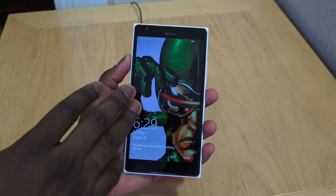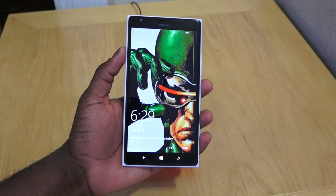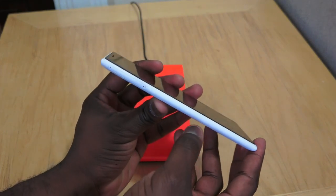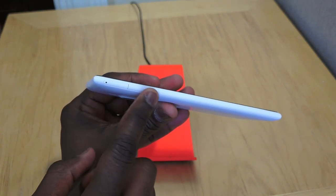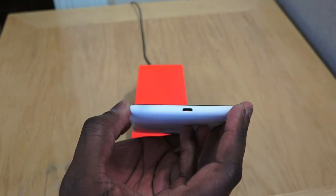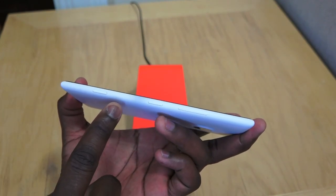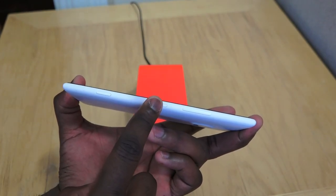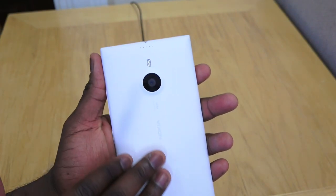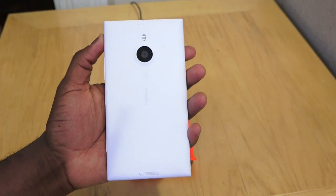The first thing you have with the Lumia 1520 is the gorgeous display — it's a 1080p display and it's six inches. It's massive, it's big, and I really like it. As you can see the side profile there with the micro SIM tray, the micro SD card, and at the bottom your micro USB, and of course you have your power, volume, and camera buttons.